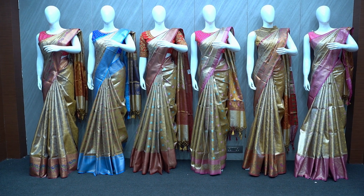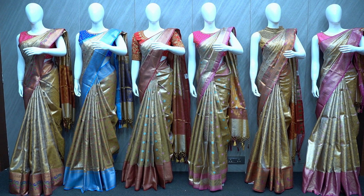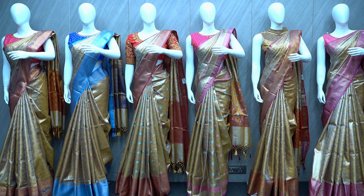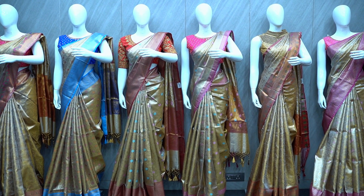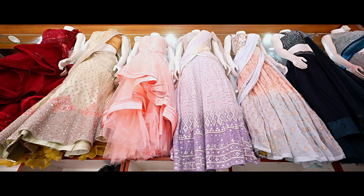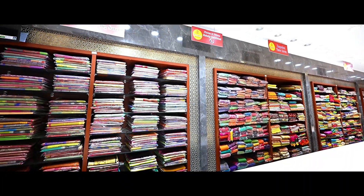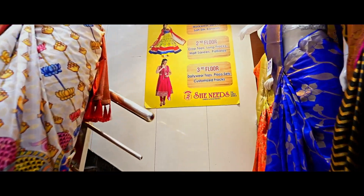Hi, welcome to She-Needs. She-Needs collection is also called the Tissue Banaras collection. This collection is available in our main branch. Our second branch is KBHP, and our third branch is at Pillar No. ATP opposite. You can also do shopping here, or we also have online facilities. So feel free to do online shopping.